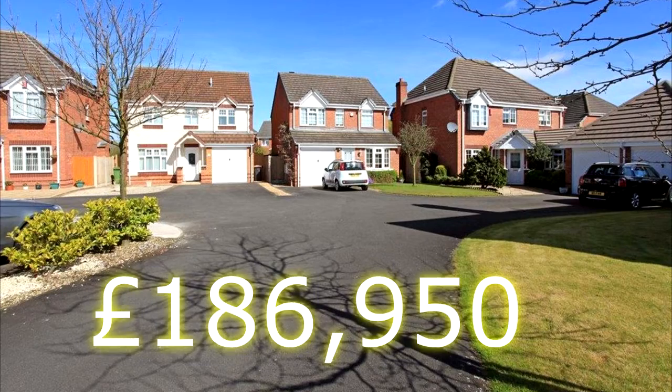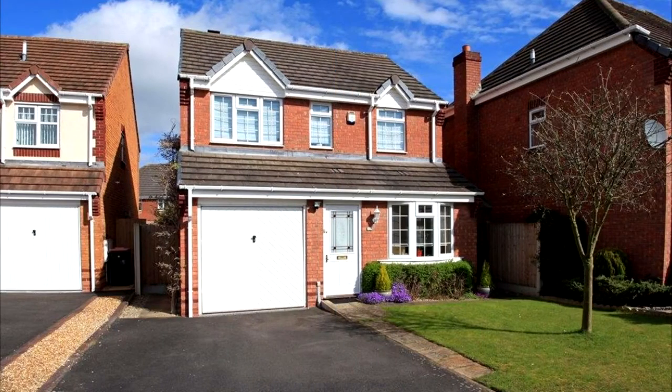The property comprises in summary three bedrooms, two reception rooms and two bathrooms, plus a separate WC cloakroom on the ground floor.